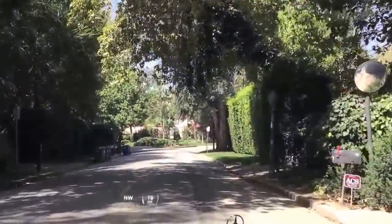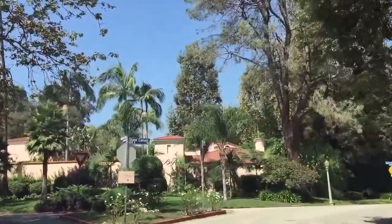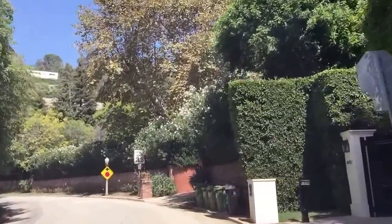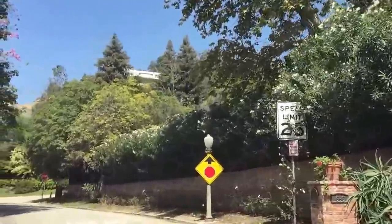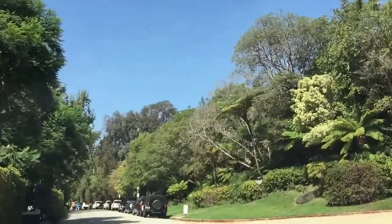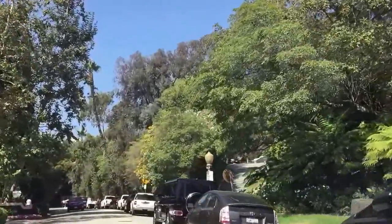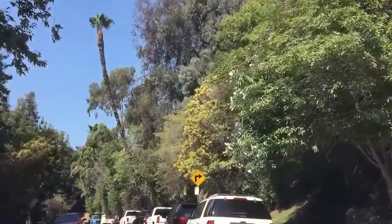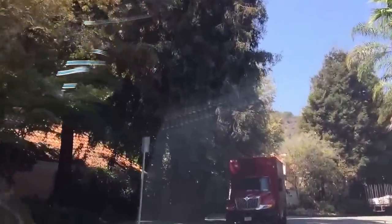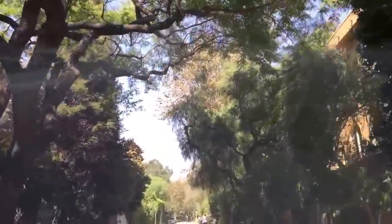Right up there is the world-famous Bel Air Hotel — it's one of the only hotels in all of Los Angeles that's in the middle of a residential neighborhood. Many of my clients that don't want to be in the heart of Beverly Hills stay at the Bel Air Hotel because you've got a lake, swans, all the beautiful trees — it's just so special. It's got a great restaurant; Wolfgang Puck opened his restaurant there a few years ago, so we can get Wolfgang Puck food just five minutes away. This is the backside of the hotel, always under construction, owned by the Dorchester Group, which also owns the Beverly Hills Hotel.